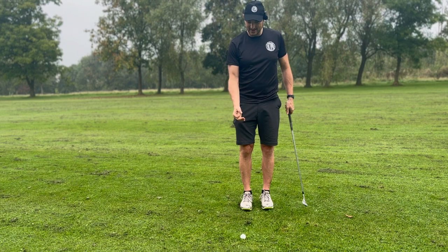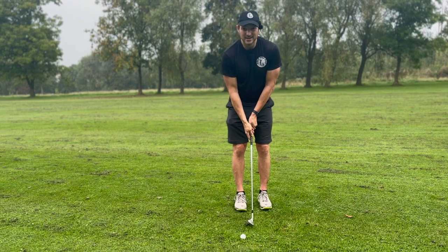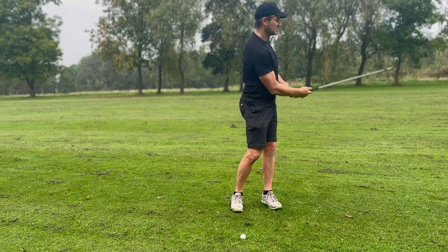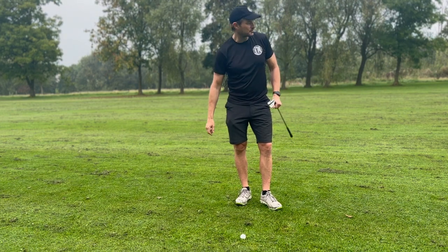Once you dial these in, your scores are going to come down as your short game improves. Set up one, set up two, set up three with the three wedges. Belt buckle release — make sure your chest is finishing to target. There are your stock yardages. Go pitch like the pros.